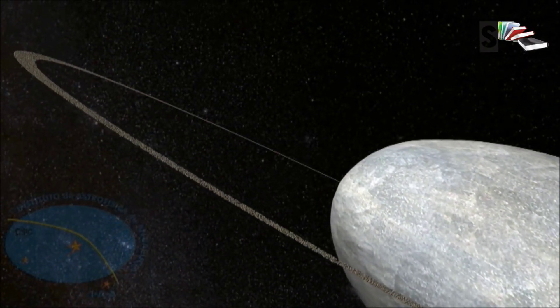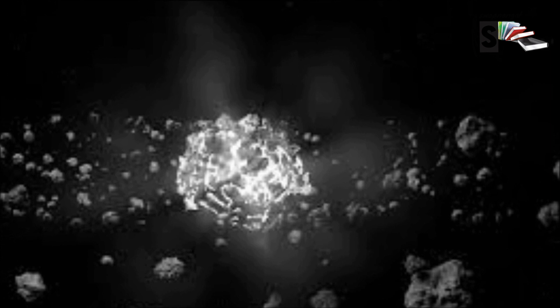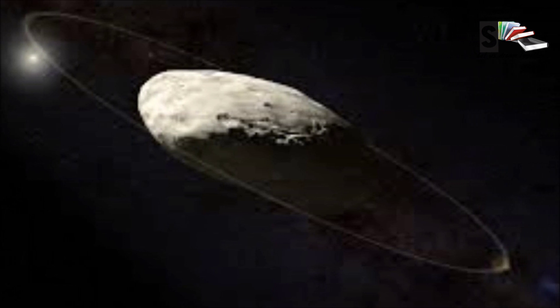Haumea is the largest member of its collisional family. A collisional family is a group of astronomical objects that have similar physical and orbital characteristics, which are thought to have formed when a large progenitor was shattered by an impact.